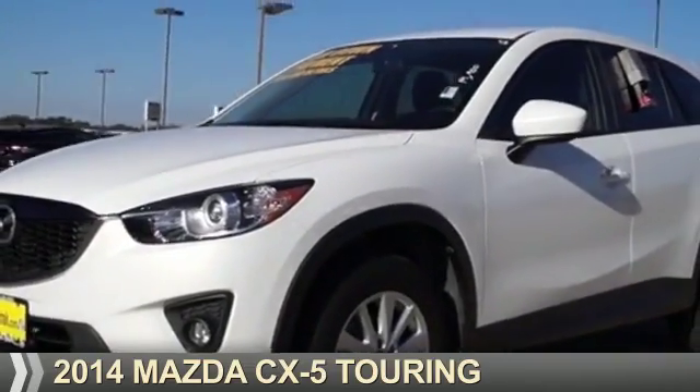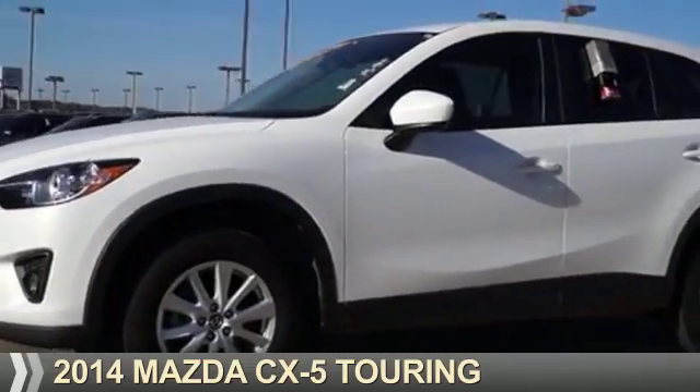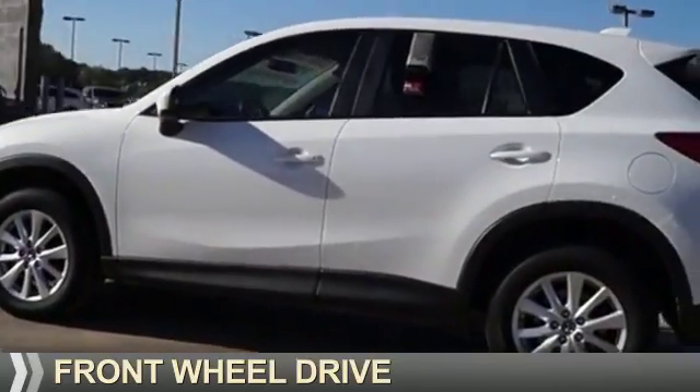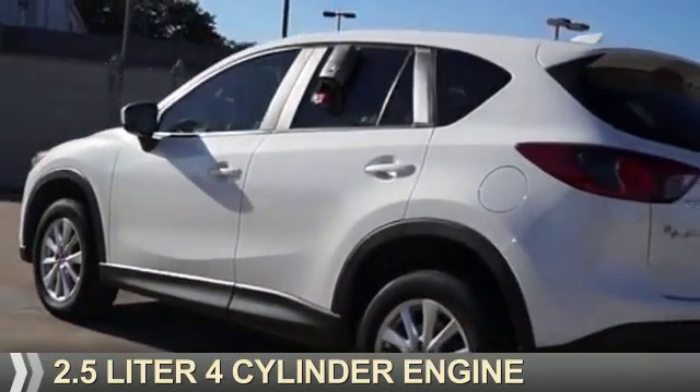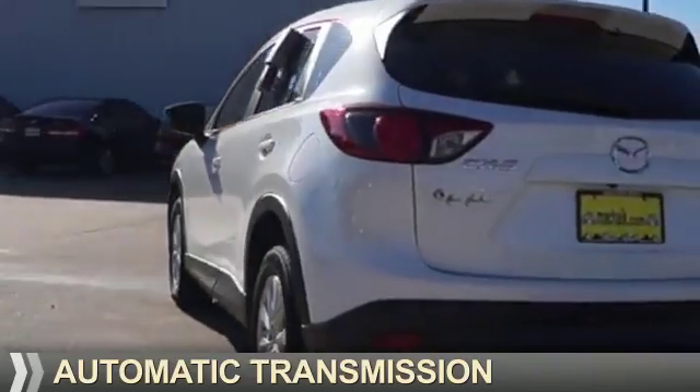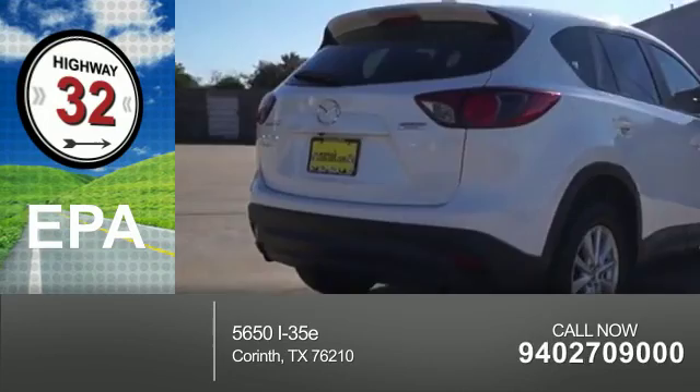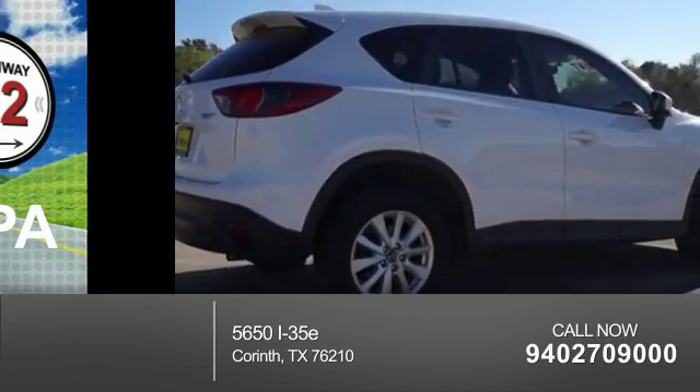Presenting the 2014 Mazda CX-5 Zoom Zoom. It's powered by front wheel drive, a 2.5 liter four-cylinder engine, and an automatic transmission. Great fuel efficiency saves you money by requiring fewer trips to the gas station.